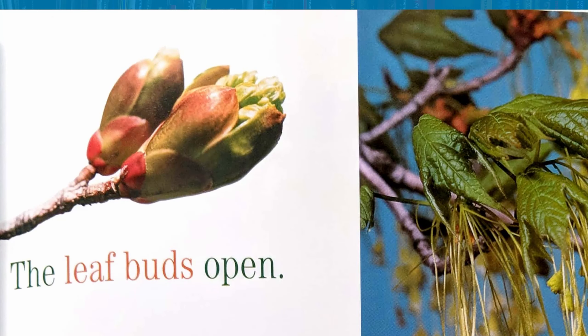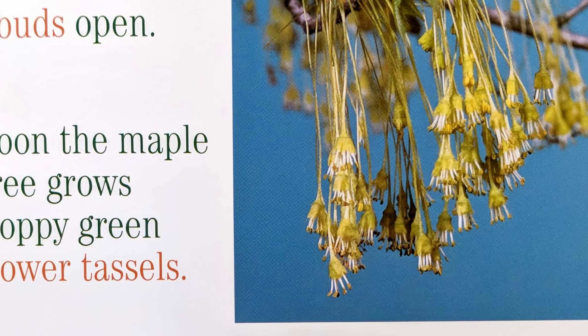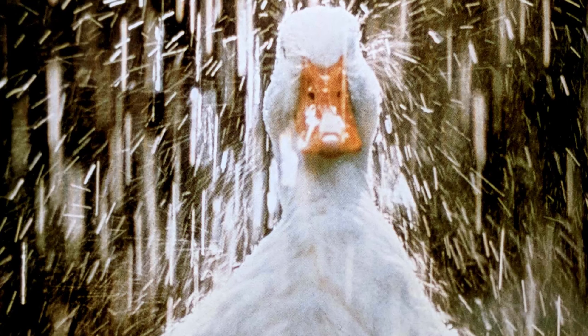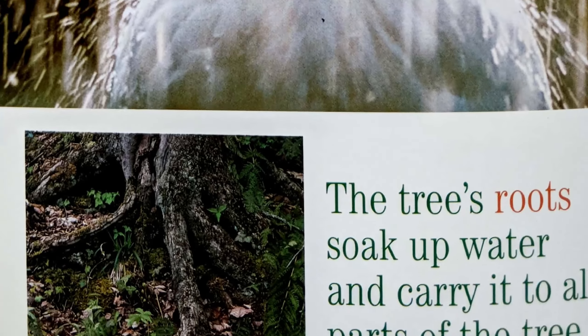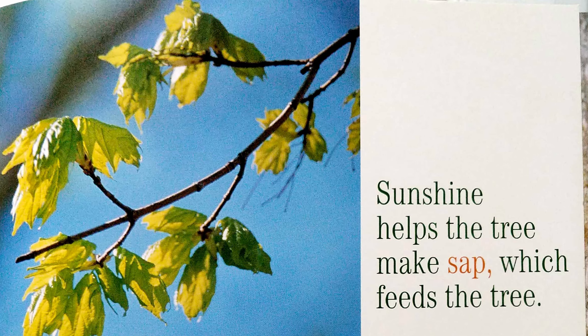Spring brings warmer weather. In spring, the leaf buds open. Soon, the maple tree grows floppy green flower tassels. Birds build nests on the branches. Have you seen any nests in your trees? Spring also brings rain showers. The tree's roots soak up water and carry it to all parts of the tree. Sunshine helps the trees make sap, which feeds the tree.